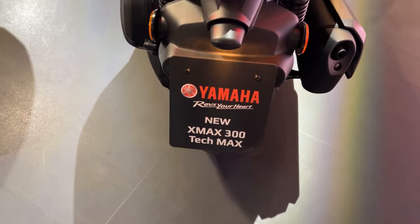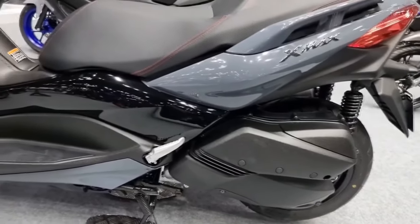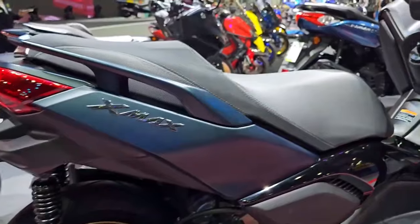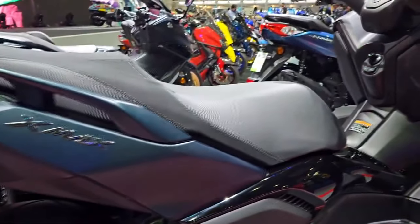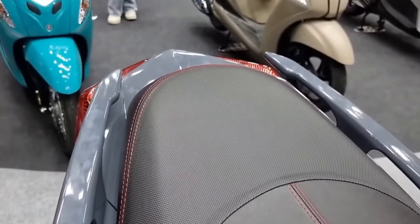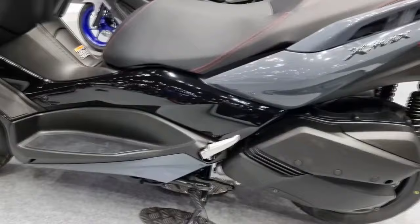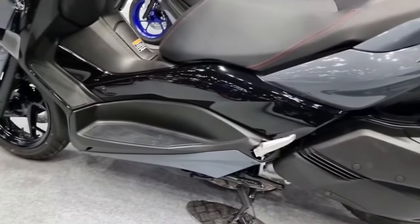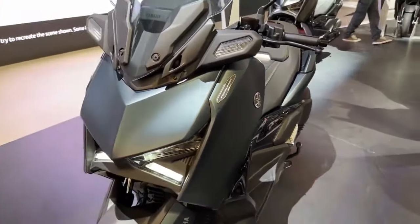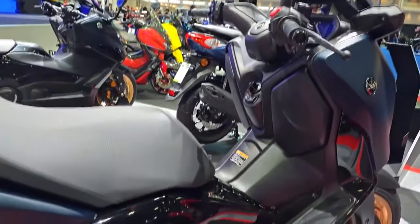The X-Max 300 Tech Max is powered by a powerful engine that blends efficiency and power. The single-cylinder, 292 cubic centimeters liquid-cooled engine is intended to provide responsive performance and smooth acceleration under a variety of riding circumstances. Fuel injection technology guarantees maximum fuel efficiency and decreased emissions, in line with the rising demand for ecologically friendly transportation options. The automated transmission eliminates the necessity for manual gear shifting, making it a fantastic option for both seasoned riders and those new to scooters.